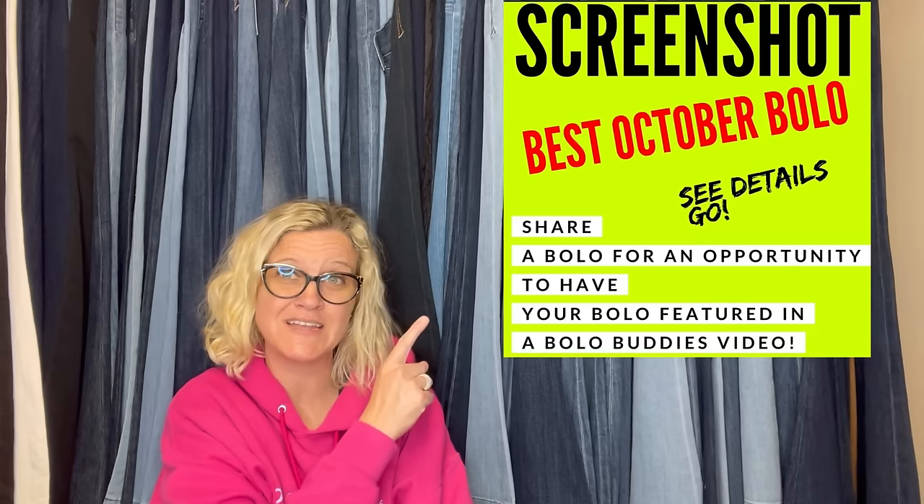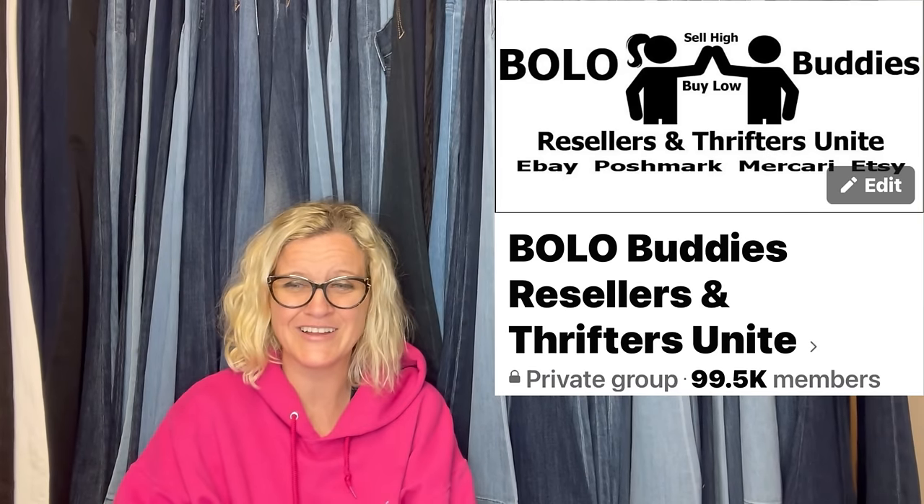I'm going to tell you where they got it, what they paid for it, and what it sold for. I posted 'Share Your Best October Bolo' in my Facebook group and you guys brought the bolos. Thank you so much for sharing. I've definitely learned so much from everyone that shares. This is a whole series of videos — I think this is my sixth one for this post. Just the bolos that have been shared are incredible. I just shared a bolo that somebody bought for $25 and sold for $750, and it was a clothing brand I have never heard of. So you can definitely learn a lot from these videos.